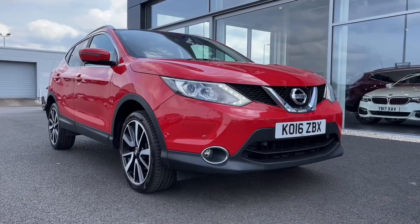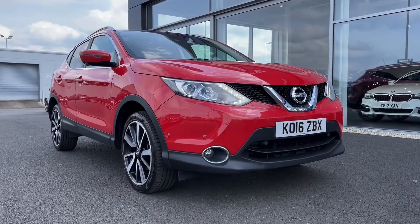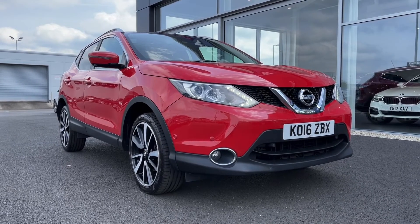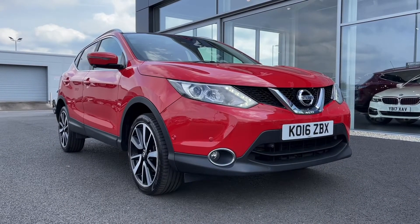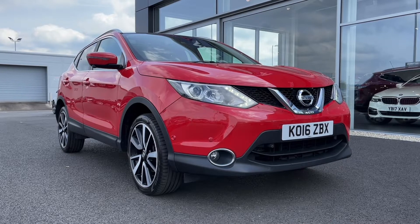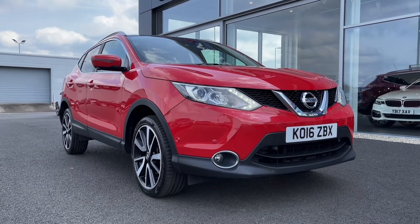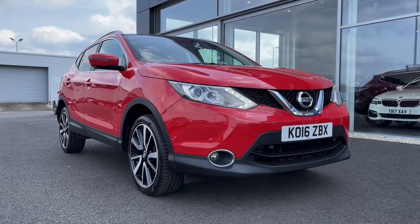Hi there, it's Becca here from Motormatch Chester and today I'm showing you around this 2016 Nissan Qashqai Tecna. This is the 1.6 litre diesel manual model and it comes from three previous owners, has just 65,000 miles on the clock and does boast a full service history with the most recent service being at 62k in January 2022. This is a Motormatch approved used vehicle so it does come with a 30 day or 1,000 miles warranty, and if the car interests you feel free to give us a call on 01244 311 404.